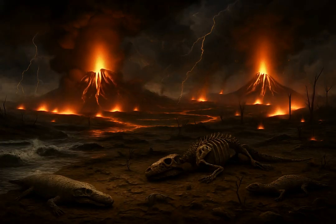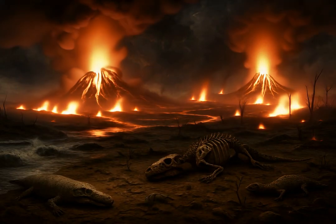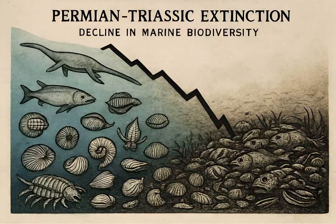After an incredible reign spanning nearly 270 million years, trilobites finally disappeared during the Permian-Triassic extinction event. This catastrophic event, often called the Great Dying, wiped out over 90% of marine species, including the last surviving trilobite lineages.